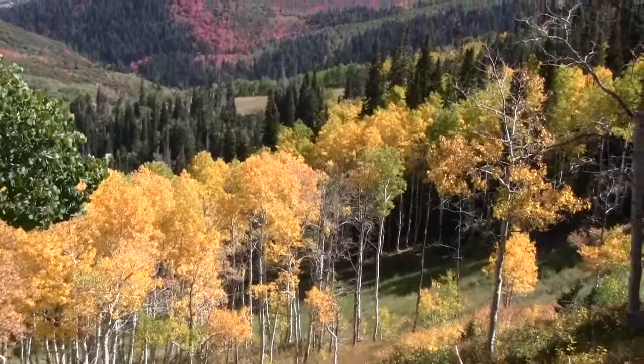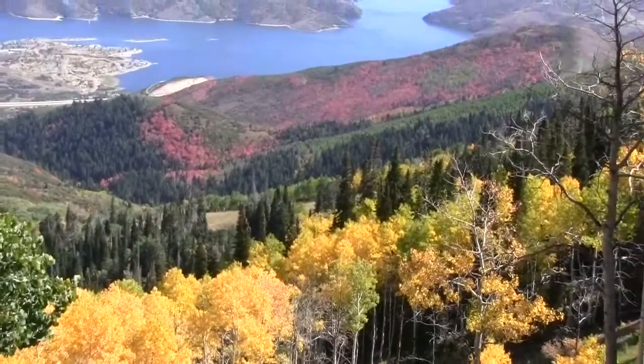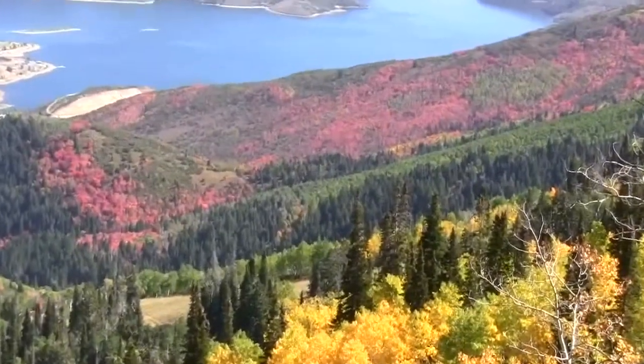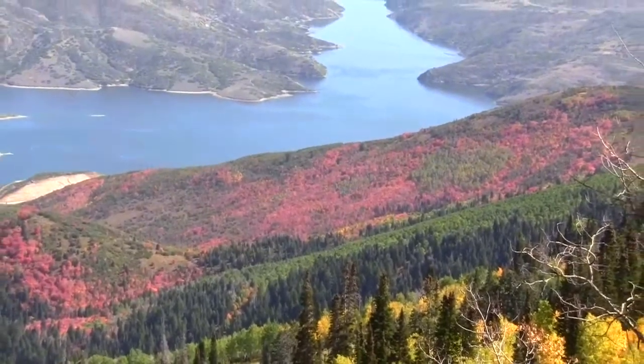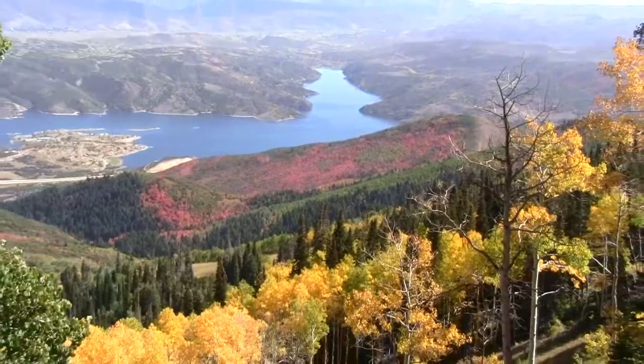We have a nice view of the Jordan Al reservoir from here. Hiking up at Deer Valley right now. Got some of the yellows, reds, and the reservoir. That's a nice shot.